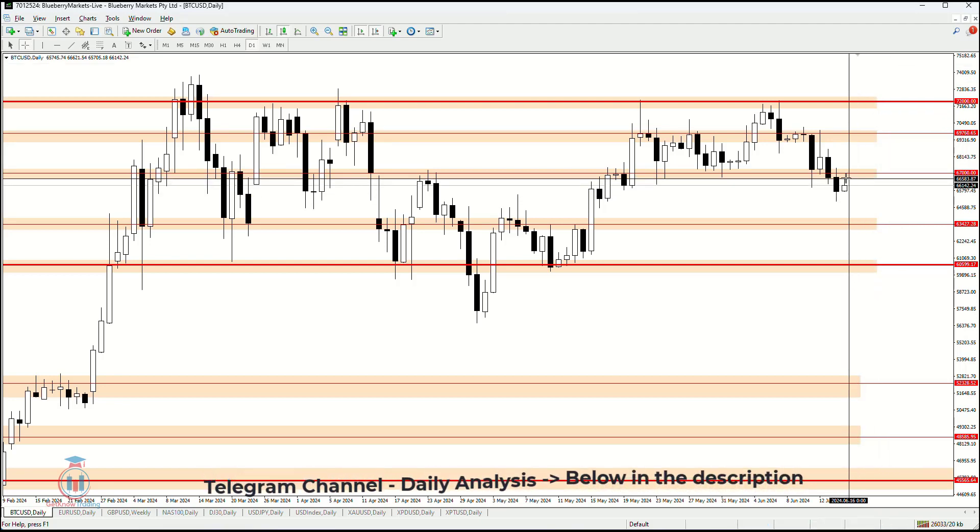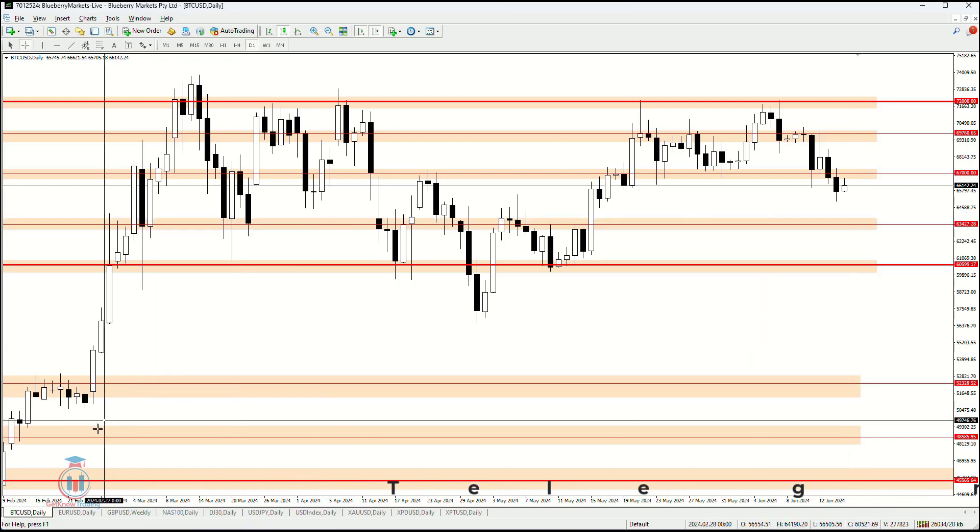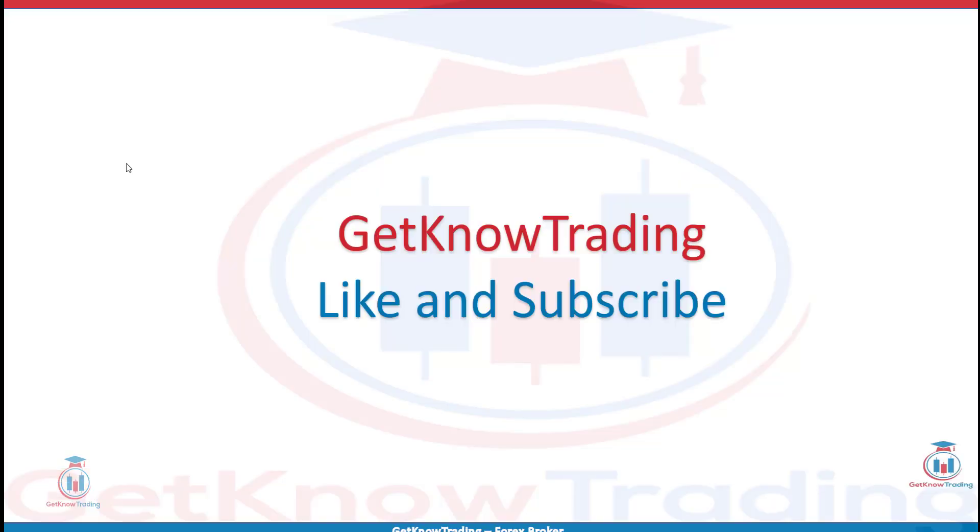What will happen we'll see during each day, but currently I am looking for the price to reach lower price levels. That is all from today's analysis. If you have any questions, feel free to leave a comment. If you like the analysis, click the like button and subscribe. See you next time and happy trading!